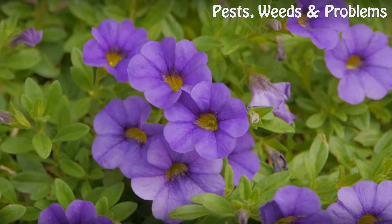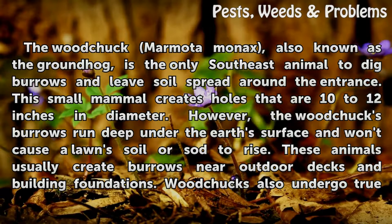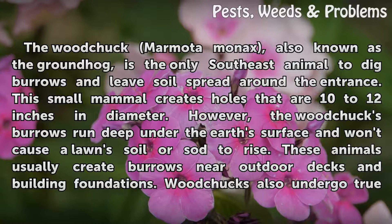The woodchuck (Marmota monax), also known as the groundhog, is the only southeast animal to dig burrows and leave soil spread around the entrance. This small mammal creates holes that are 10 to 12 inches in diameter. However, the woodchuck's burrows run deep under the earth's surface and won't cause lawn soil or sod to rise.